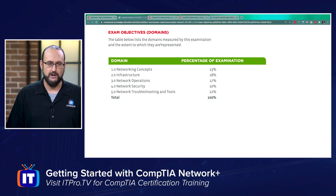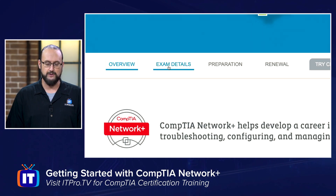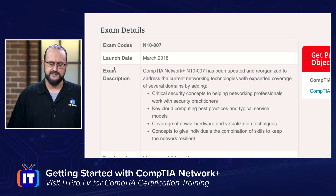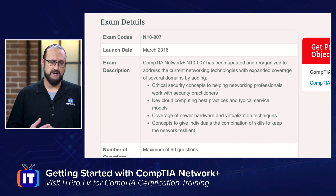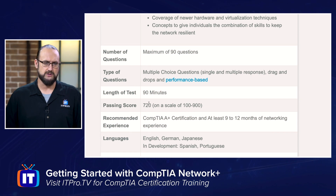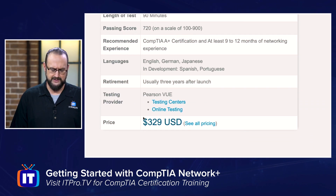That's a little bit of the breakdown of the Network Plus exam. If you want to find out more information, the links are in the description below. I would recommend becoming familiar with the exam details — the exam code is N10-007. A passing score on the Network Plus exam is 720 on CompTIA's scale of 100 to 900. Currently the price here in the United States is $329, though you can convert this to your local currency.